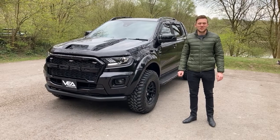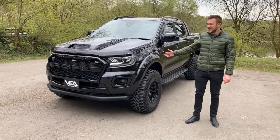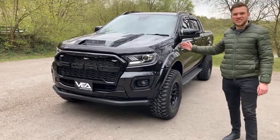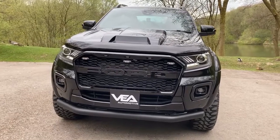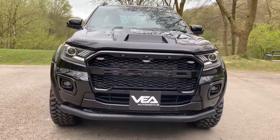Hi, I'm Joe from Via Automotive and look at what we've got here. An absolute beast of a Ford Ranger by Via. This is a brand new 22 plated vehicle that's had a complete kit out by us.